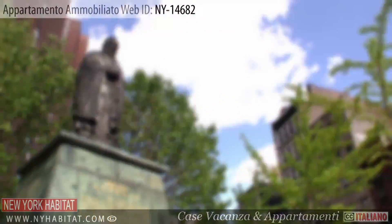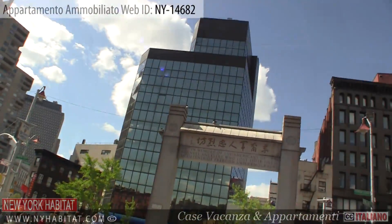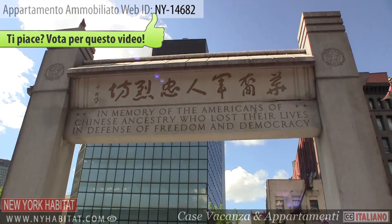Our last stop is Kim Lao Square. Kim Lao Square is dedicated to the many Chinese Americans who fought and died for freedom and democracy.